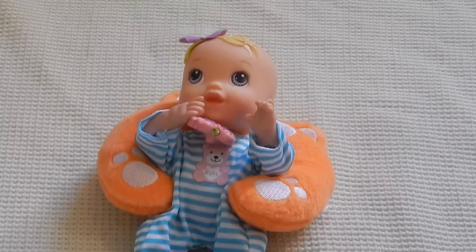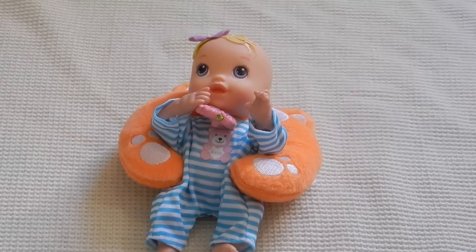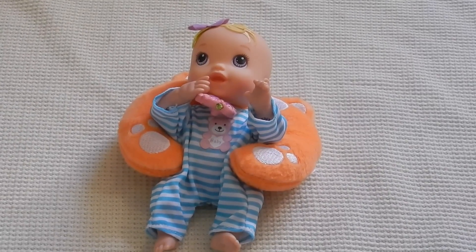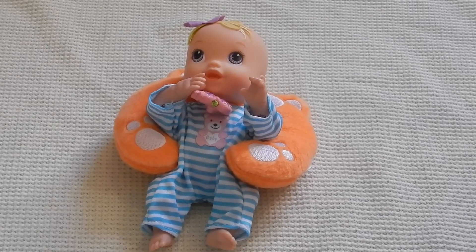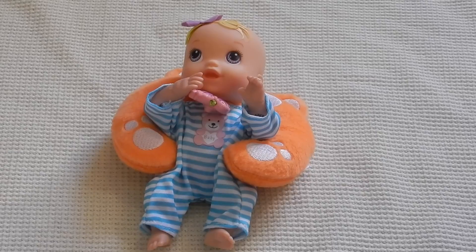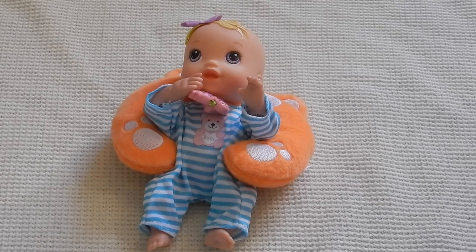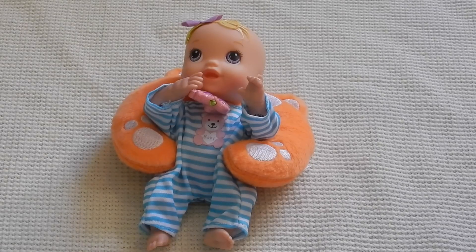Hey everyone, welcome back to my channel! I'm here with my Baby Alive Violet. Today I want to try some clothes on her. She has quite a few outfits that I got off of little baby dolls from Big Lots, the outfit she came with, and an outfit from Parker.